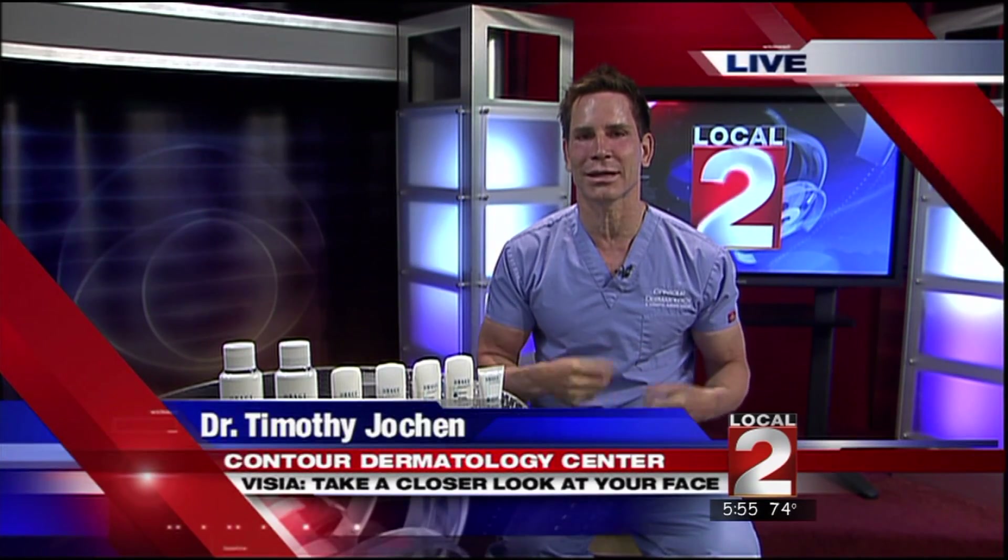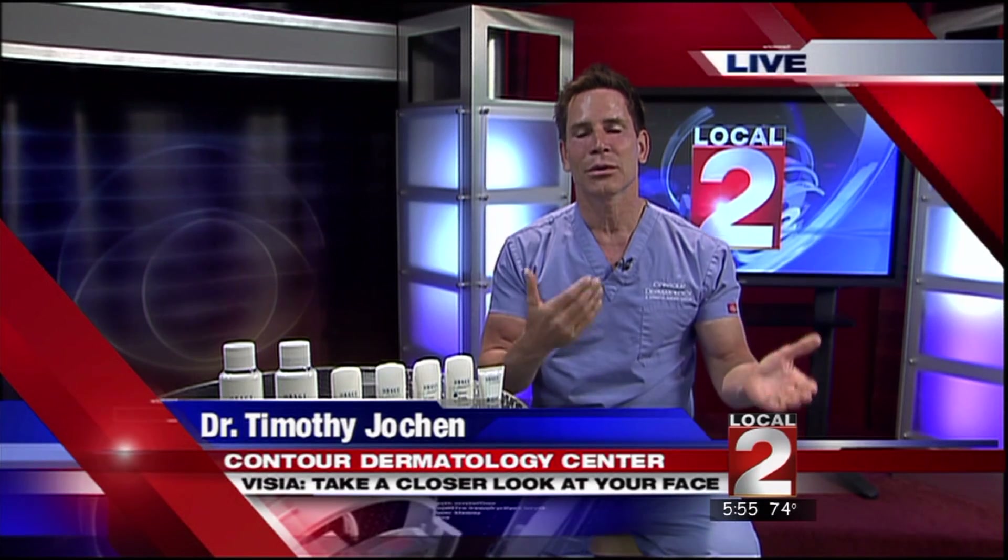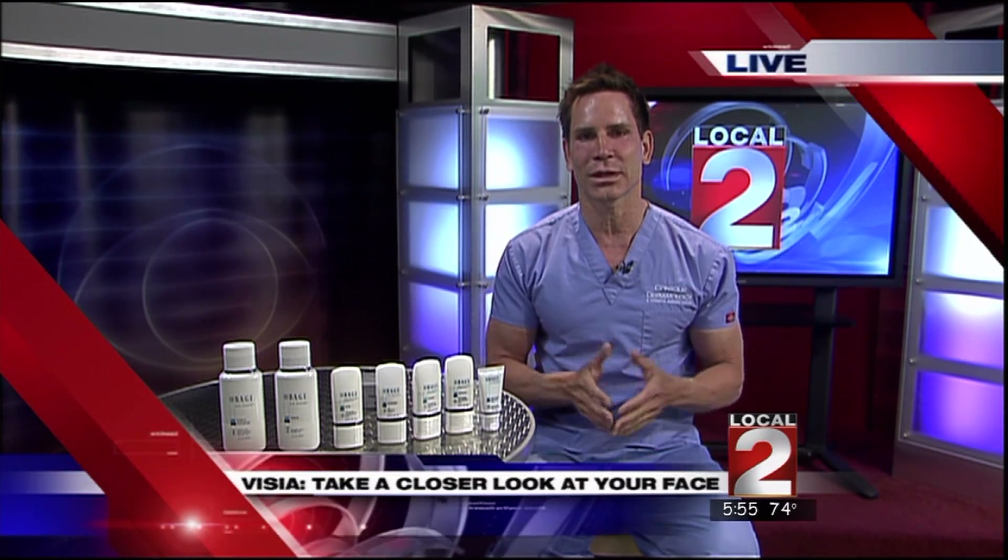Good morning doctor, great to see you as usual. Tell us about this new test — what is it and how does it work? Well, the Visi is a great device because it shows us what's going on not only outside of your skin but also underneath the skin. With this device we're going to have people get their skin analyzed so that we can custom tailor a treatment option for them.